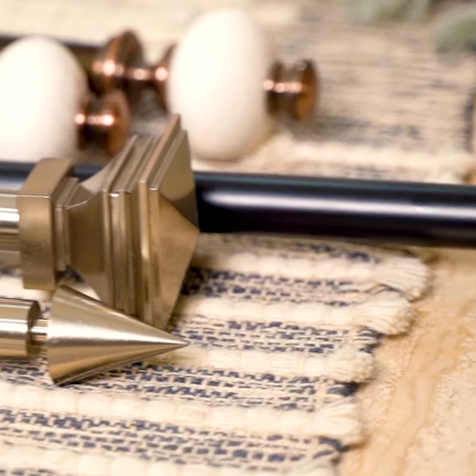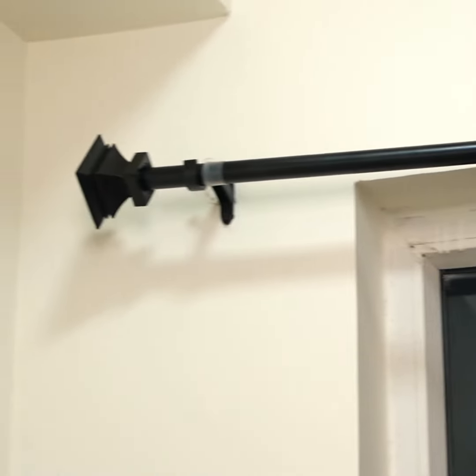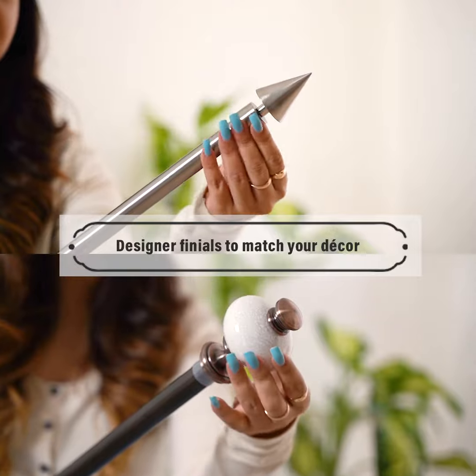These rods are reusable, durable and super chic. Choosing Deco Window's rod comes with the added benefit of changing the finials according to the mood of the place. Extendable curtain rods by Deco Window — more than a curtain rod.